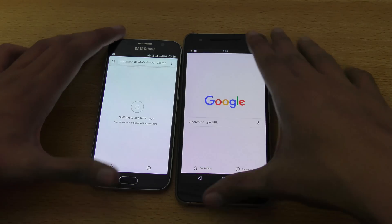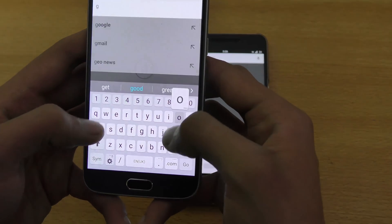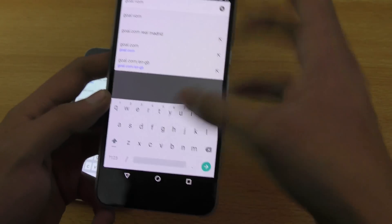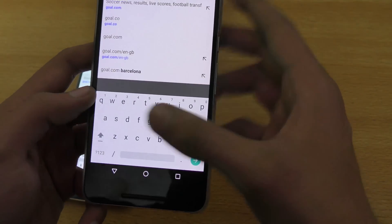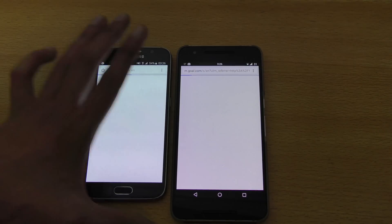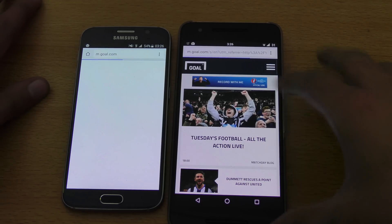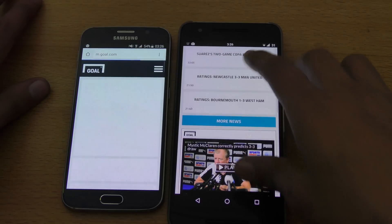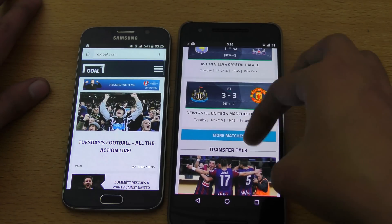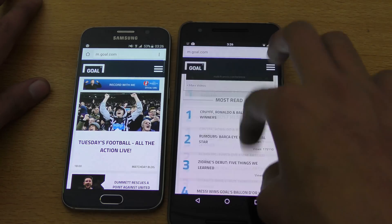Let's first check out the Wi-Fi connection — both are connected to the same Wi-Fi connection. First up will be goal.com — same thing here, goal.com. One, two, three, go. As you can see, the Nexus 6P loaded the website first. It's a high content-rich website so it will take some time to fully load up.